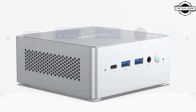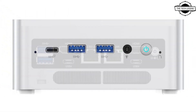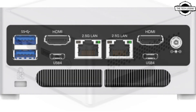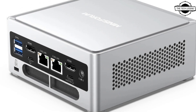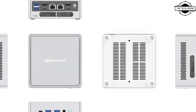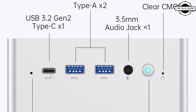Boasting a sleek design reminiscent of the NAB6, the NPB7 sets itself apart with an upgraded processor and enhanced peripheral interfaces. It is powered by an Intel Core i7-13700H processor with 14 cores, 20 threads, 24MB cache, and a max boost clock of up to 5GHz, making it capable for demanding professional tasks such as video editing and graphics design.